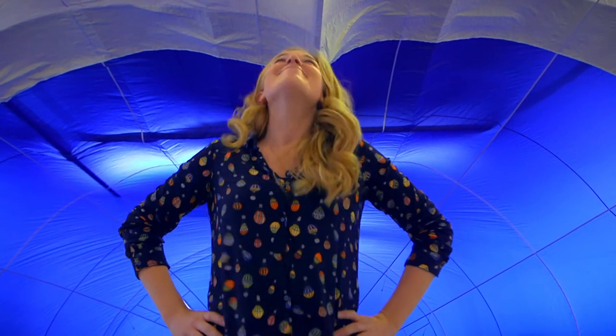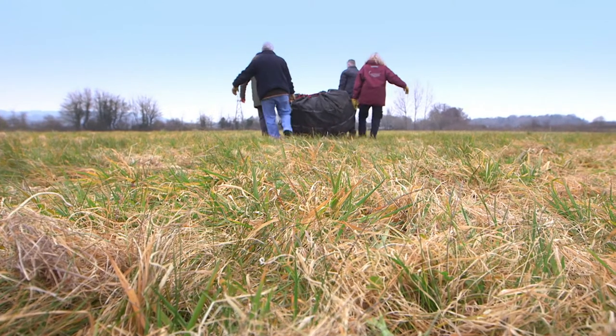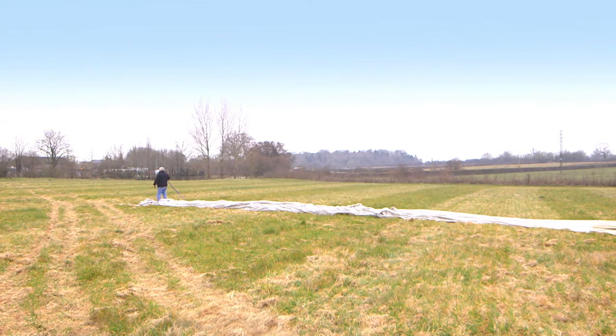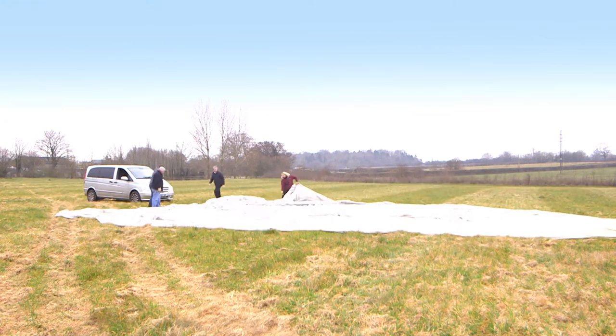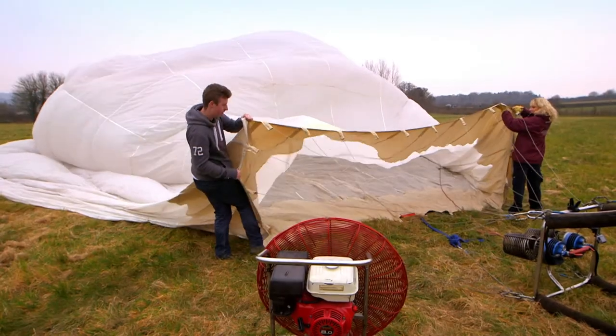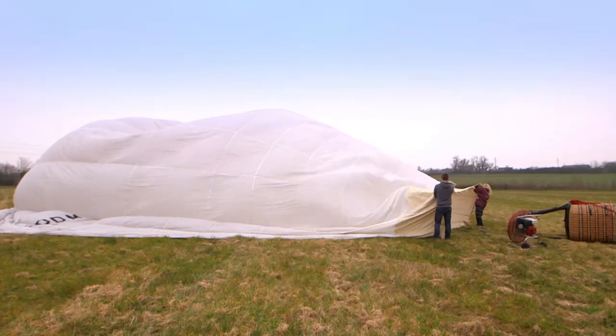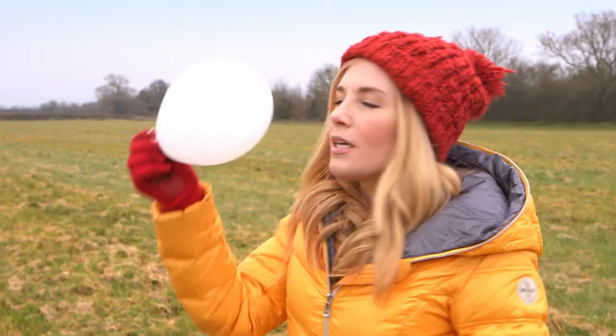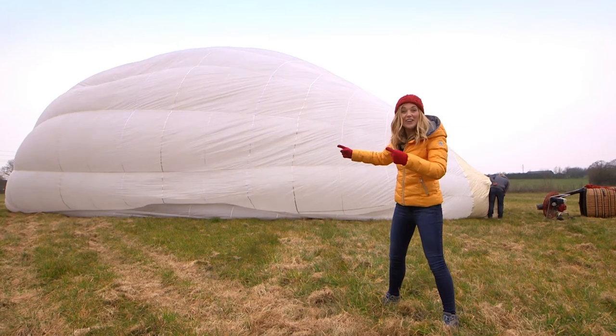So we have the balloon and we've got the basket — now we just need to see it fly! The team are getting a hot air balloon ready to fly. First they have to unpack all the material and lay it out flat. I'm so excited to see all of this flat material inflate. Next the team are going to inflate the material with air using a fan so that it blows up — it's a bit like a party balloon, only a lot bigger. Wow, this hot air balloon is enormous!